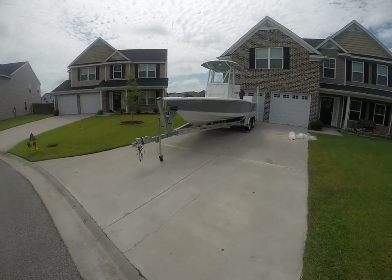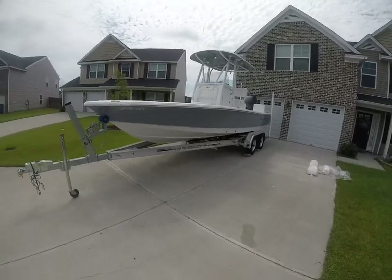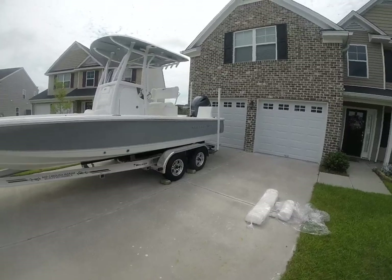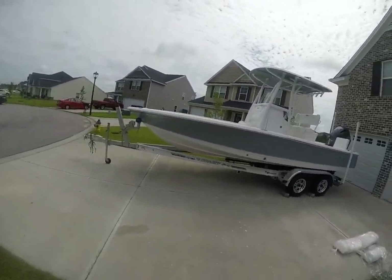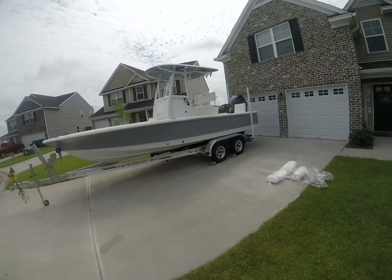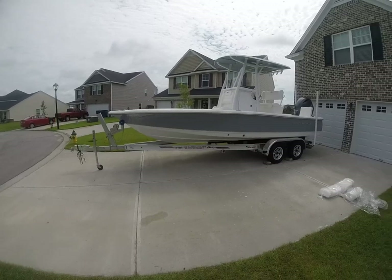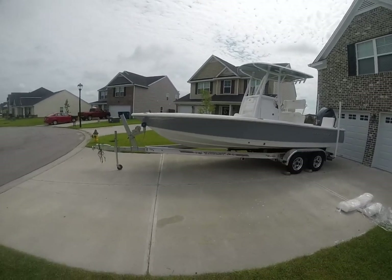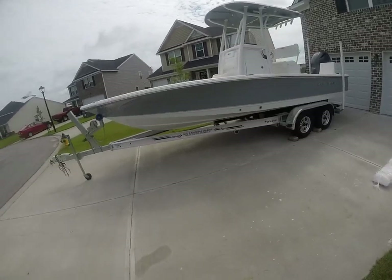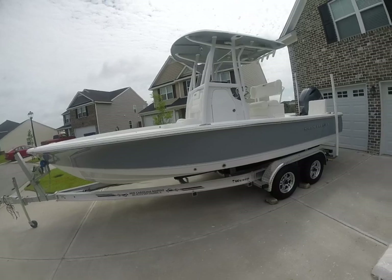Hey guys, we're Rob out here at alwaysinhotwater.com and I'm on my third boat in Georgia for the day. We're running the state of Georgia today, but this is probably one of the most exciting vessels we have available to you and I'm quite sure you're going to love it.